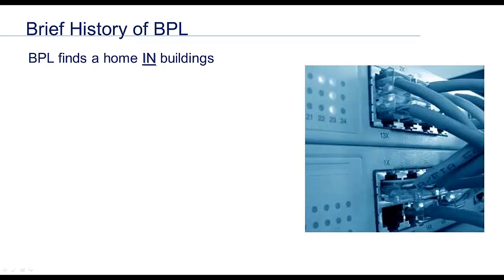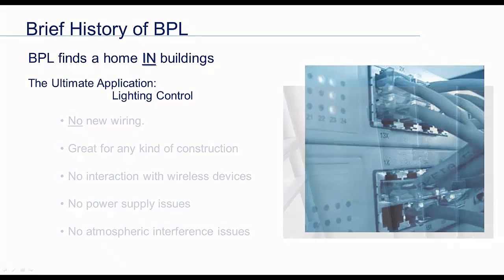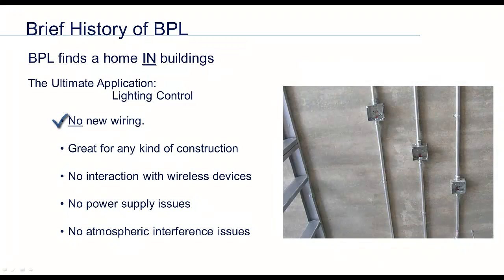BPL, a completely viable technology, then found its true calling inside buildings, and by extension, its perfect application: lighting control. Control devices need no new wiring — they can be powered, communicate, and turn lights on and off, all on an existing wire. Solid concrete construction, multiple layers of wallboard, or other building materials are a non-issue. Being an actual wired network, there's no interference created by or experienced by the system concerning other wireless devices on site. The turning point for BPL was that inside a building, all the wire is shielded and grounded, making best use of BPL's advantages without any issues associated with outdoor power line applications.